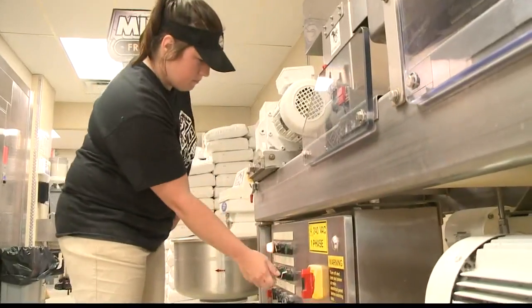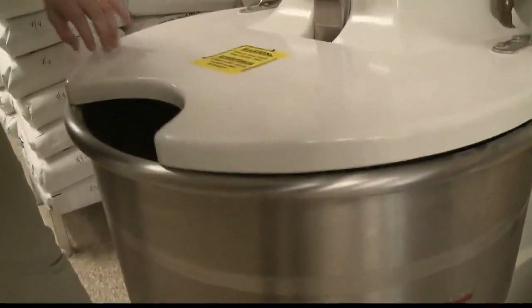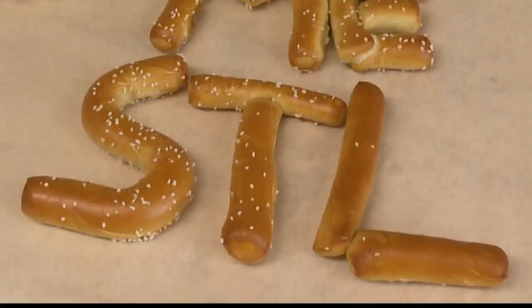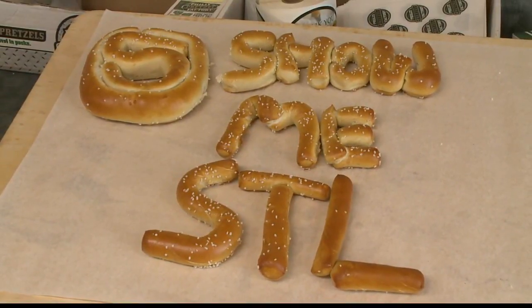The process is done from scratch. It's about a half hour for the whole process — from mixing to twisting to going in the oven. They also try to do some artistic work, doing a lot of letters and numbers mostly.